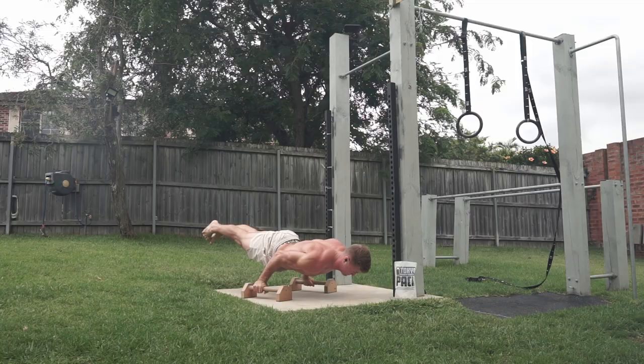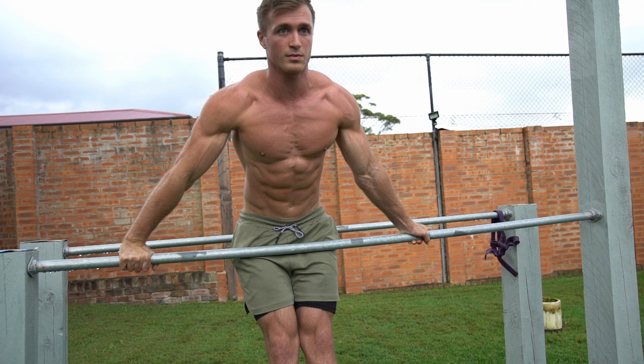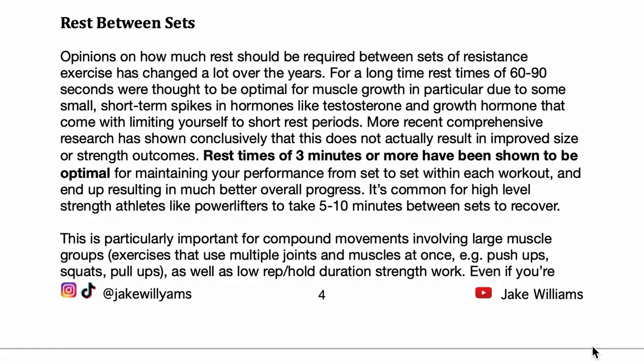Training to gain strength and training to gain muscle have a lot of overlap and will always come hand in hand, especially early in your training years, but how you prioritize one or the other will change what your program should look like for all of these fundamentals. My online programs are designed specifically with these in mind and let you choose between a growth, strength, or mixed focus to help you reach your specific goals as fast as you can.